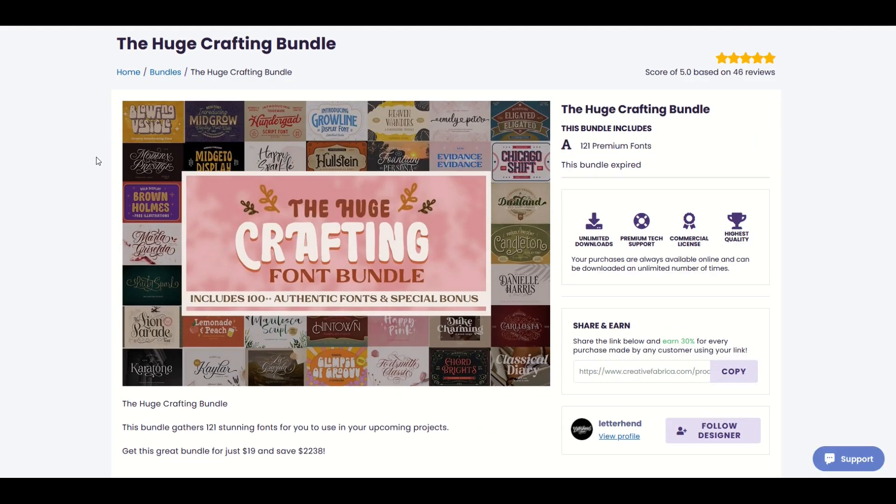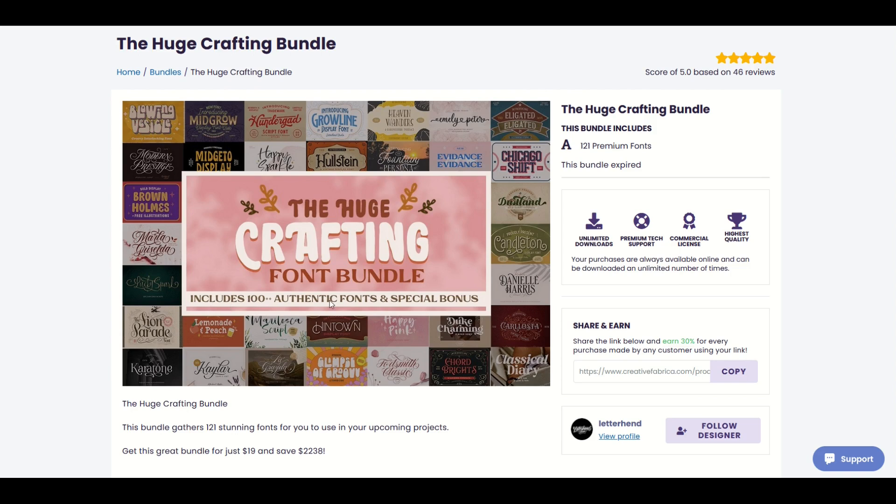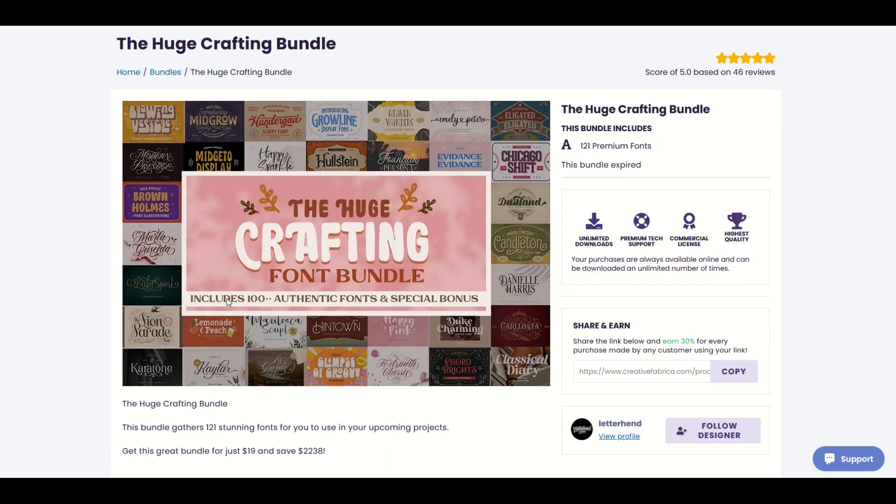Huge crafting bundle number three is going to drop on Sunday, December 17th. This includes 100 authentic fonts and a special bonus — it's actually 121 fonts and there's some special stuff in there. I highly recommend checking this out.